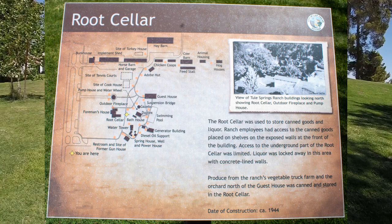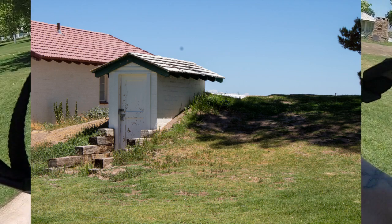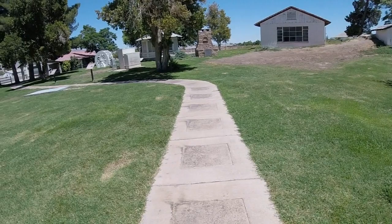Next we have the root cellar, which was used to store goods and liquor locked away in this concrete-lined underground area. Produce from the vegetable farm and orchard were also canned and stored here. The basic purpose of a root cellar is to store things away from light, weather, and in a cool environment to prevent spoilage. Root cellars also make a good tornado shelter in a pinch, since they are underground and supported by earth or concrete walls.